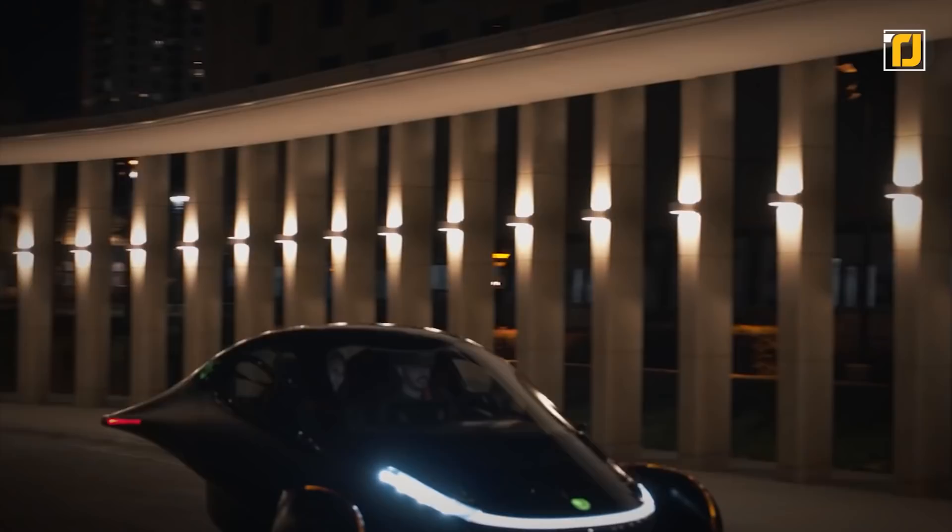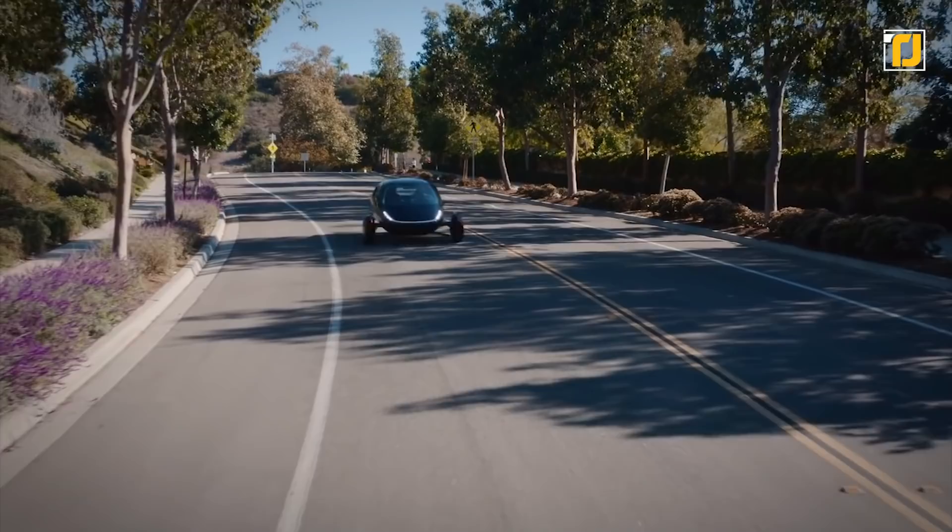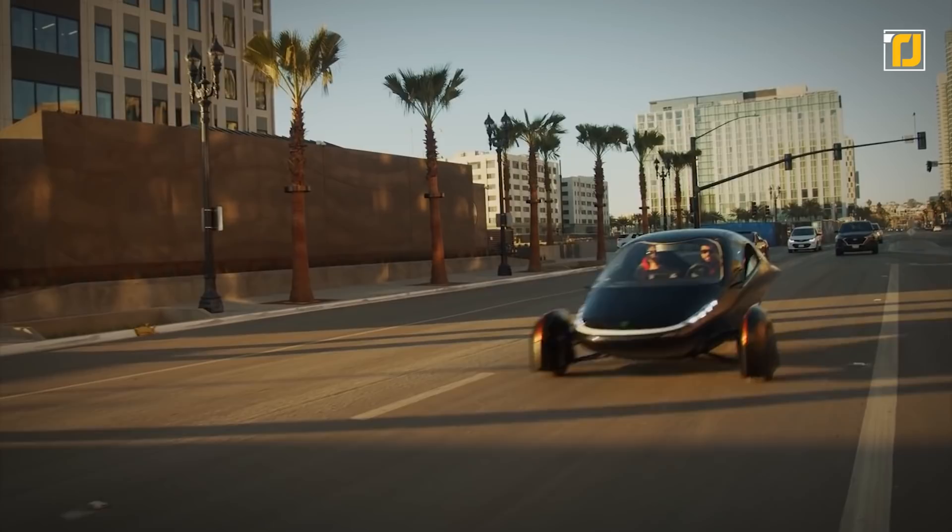Aptera can travel up to 1,000 miles on a single charge, but you may never need to charge it at all. Thanks to its solar charging system, the Aptera can gain an additional 40 miles a day, so you can easily use this solar charging vehicle for weekend trips and some of your longer road trips.